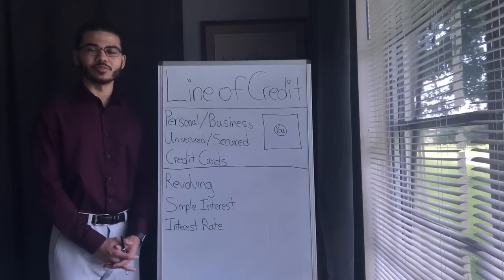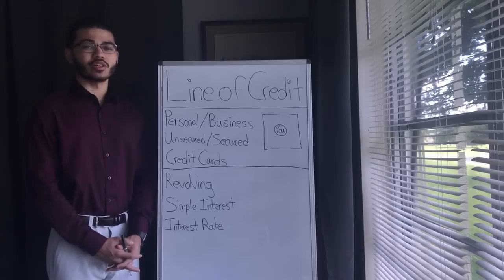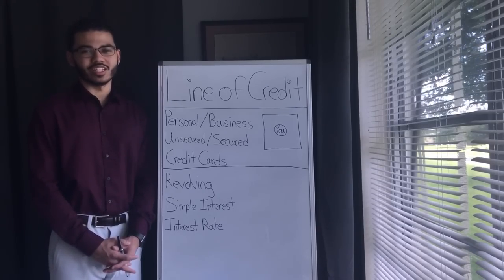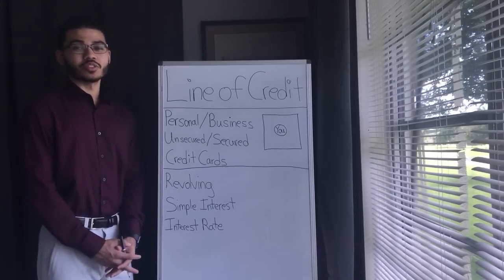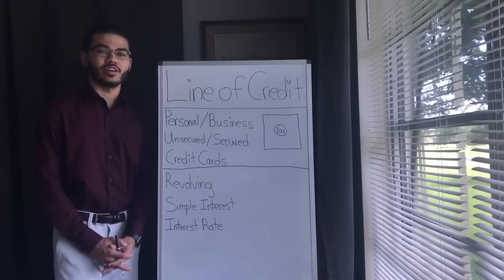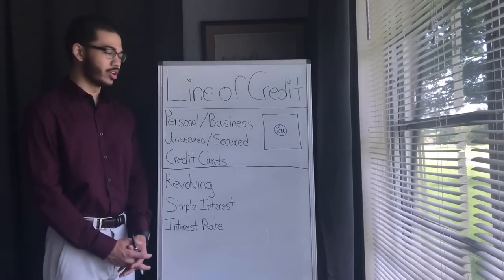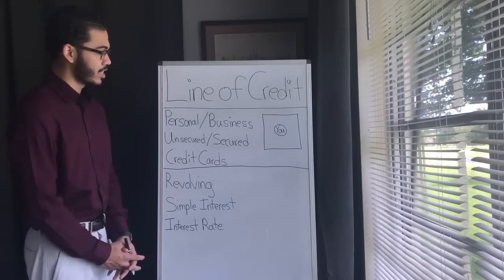Hello YouTube family, welcome. If you're here for the first time, welcome. My name is Denzel and we are going to be going over how to obtain a line of credit. This was a question from a fellow subscriber, so I want to shout them out. Thank you. Let's dive into it and not waste any time.